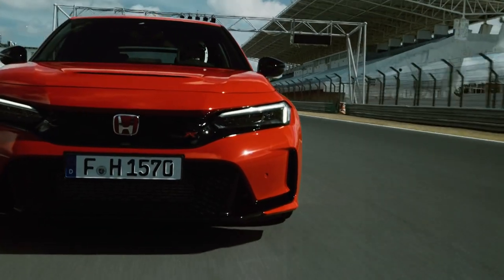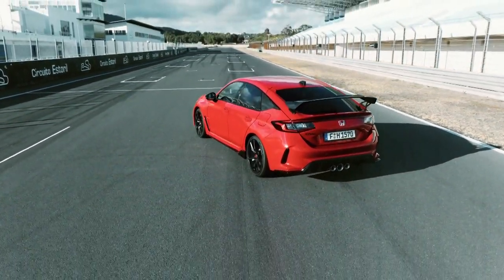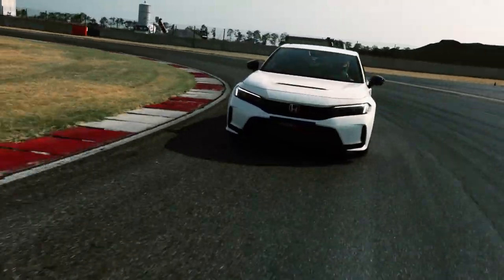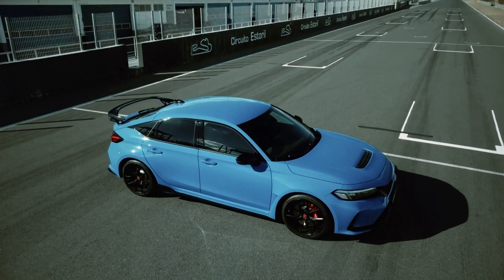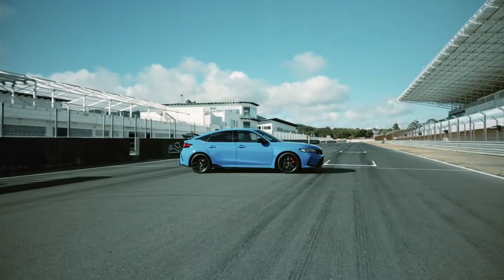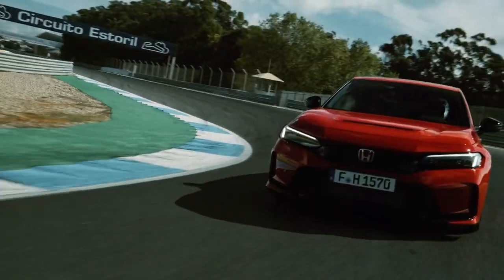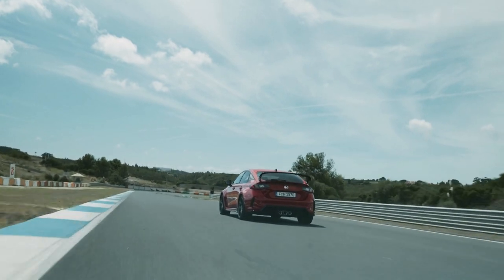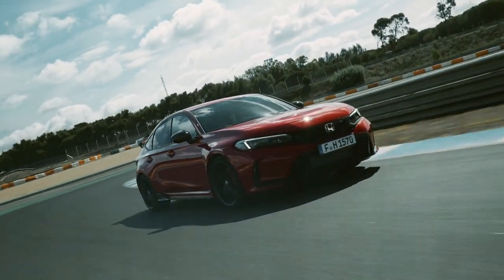The Honda Civic Type R is a hot hatch hero with an iconic lineage, boasting some of the greatest front-wheel drive performance cars in history. For years it's been Japan's answer to the Golf GTI, but now its reputation as a blue-collar everyman sports car could be in danger. Honda has just announced the pricing for the all-new Type R — and it's quite a lot more than expected. At just over £30,000, the old model was perfectly placed to take on rivals from Renault, Hyundai and Volkswagen, but now Honda is taking the Civic upmarket. The price? It's £47,000. That's £4,000 more than a Golf R, £1,500 less than a new BMW M2, and about the same as a Porsche Cayman.